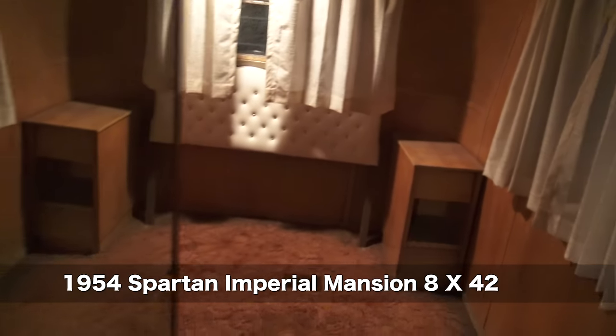This is huge. This is a 1954 Spartan mobile home. It has like a real bathroom.